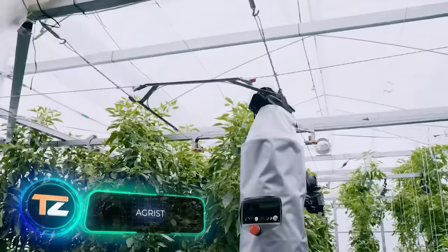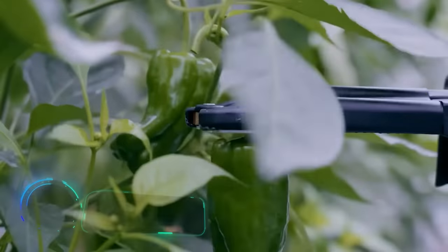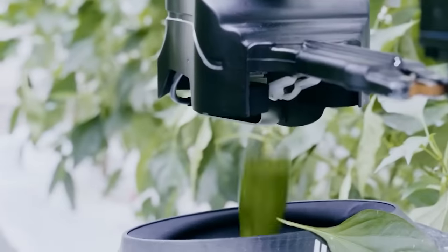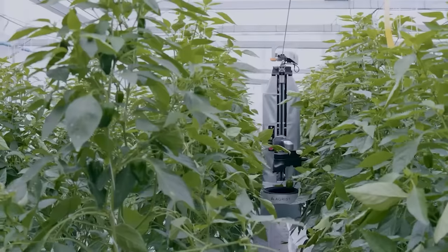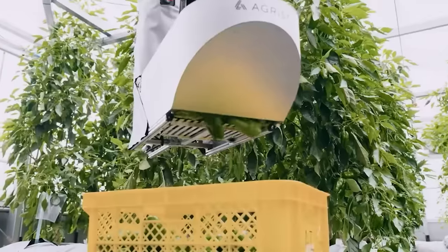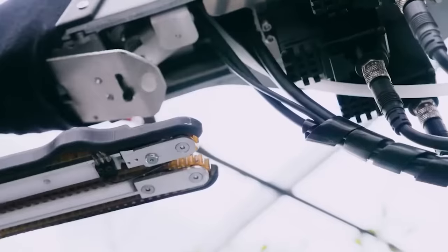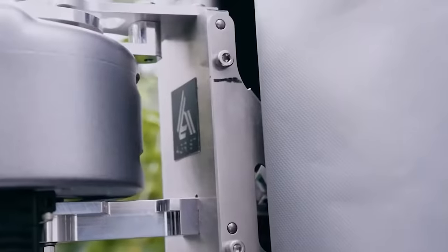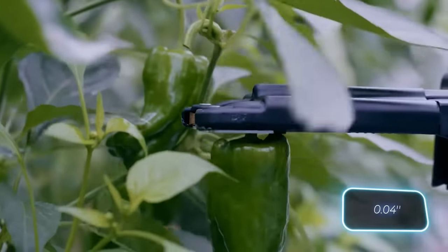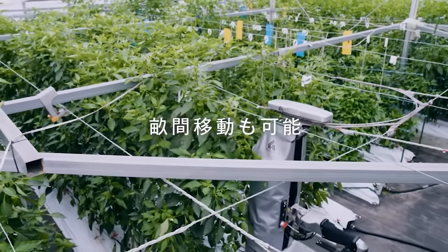Back in 2016, Japan's Ministry of Agriculture made headlines with its plan to replace retiring farmers with robots — at that time the average age of farmers was estimated at 67 years. Fast forward to 2023, and a Japanese robot designed for harvesting made an appearance at the CES trade show. It picks peppers with millimeter precision, and leaves are no problem for it.